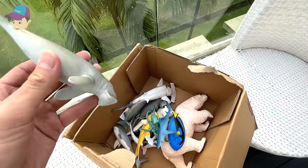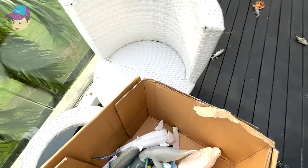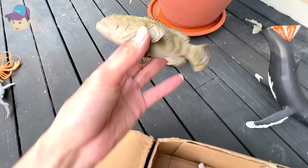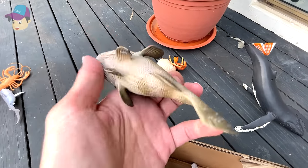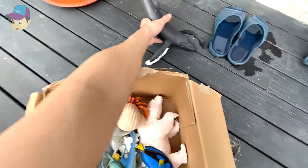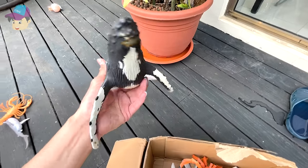And this is a beluga. Let's drop it into the box. Moving over here, what do we have? We have a goliath grouper, a hermit crab, and this is a huge humpback whale.